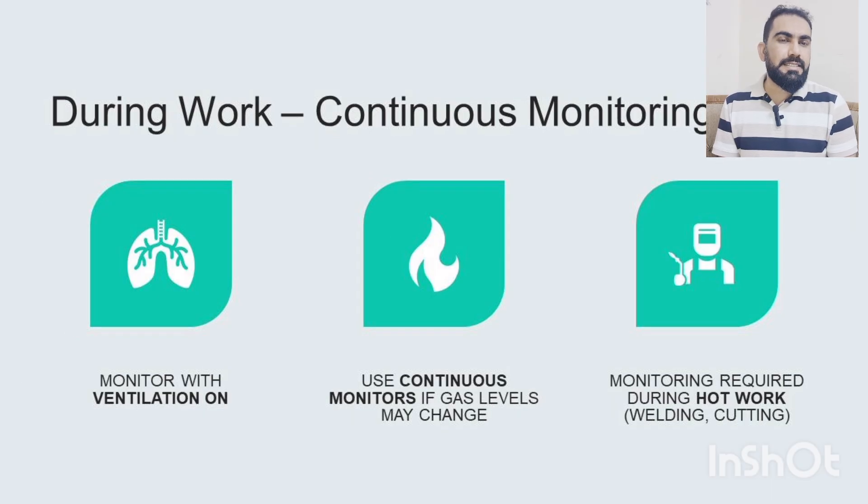During the job, ventilation must be running continuously and continuous monitoring is required, especially during hot work like welding and cutting activity. This ensures contaminants are being removed and not accumulating inside the confined space.